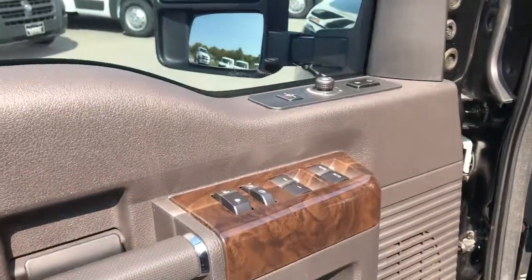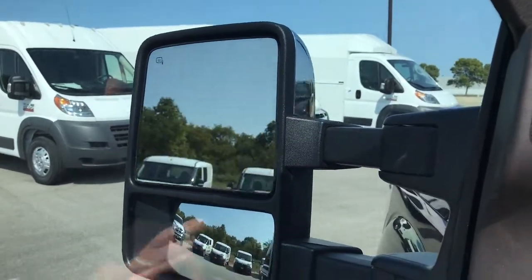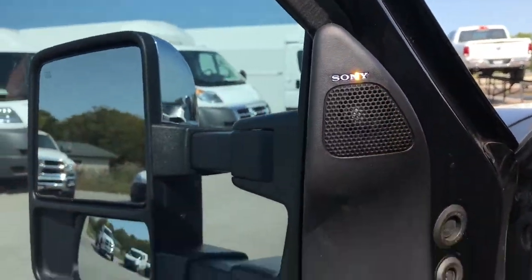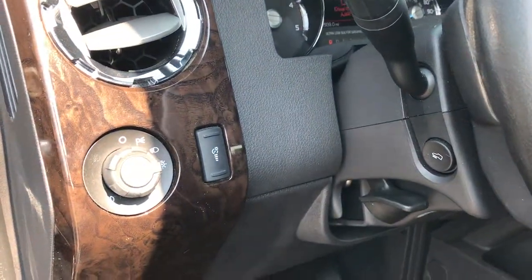I'll show you how that works here. Press this button and they'll telescope out. Push down on the middle button and that'll fold in like that. We've got a memory driver seat, the Sony sound system, power windows and power locks, auto headlamps, and power pedals.